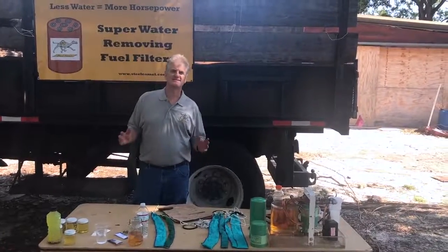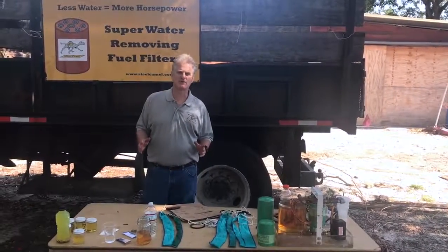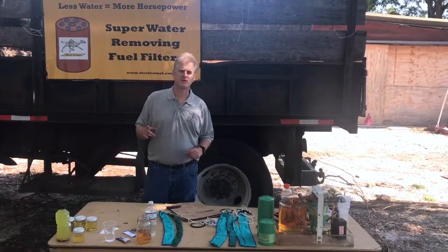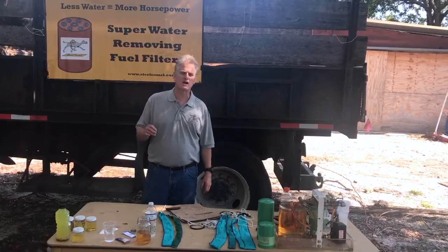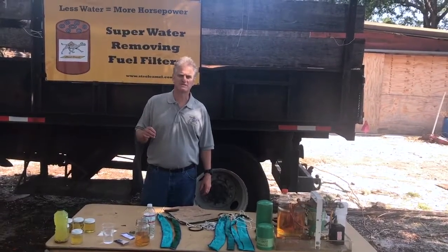Good afternoon everyone. This is Dan Jenkins from the Steel Camel Company based in Tampa, Florida. Today we're going to introduce you to our technology that removes and blocks water from getting into fuel tanks.